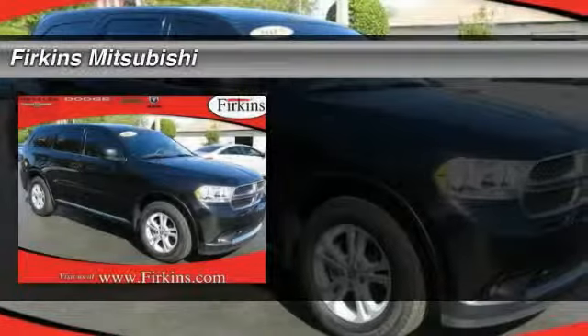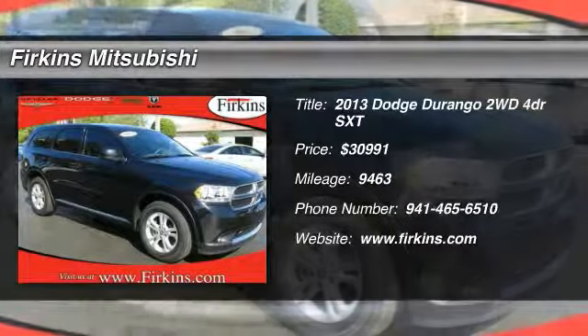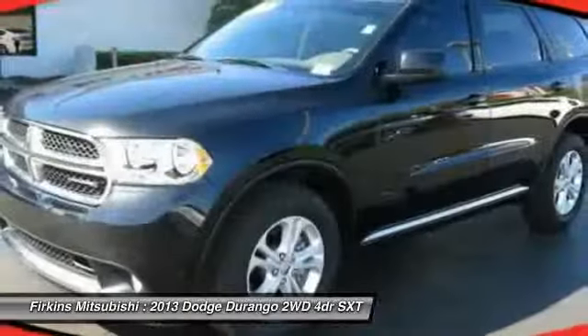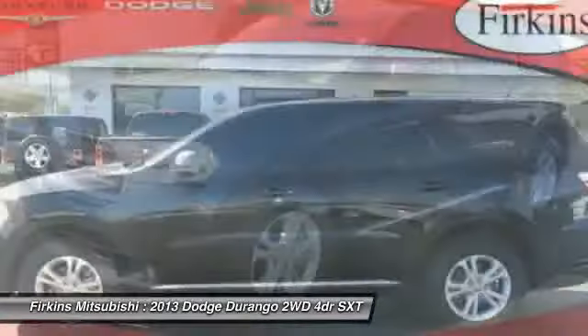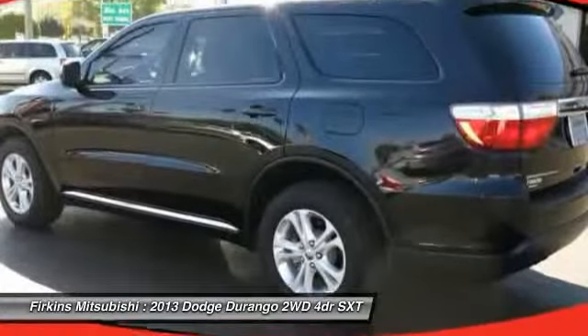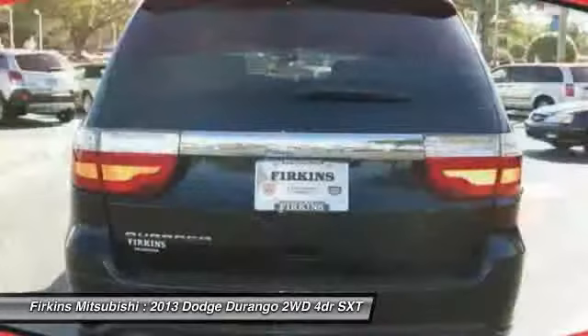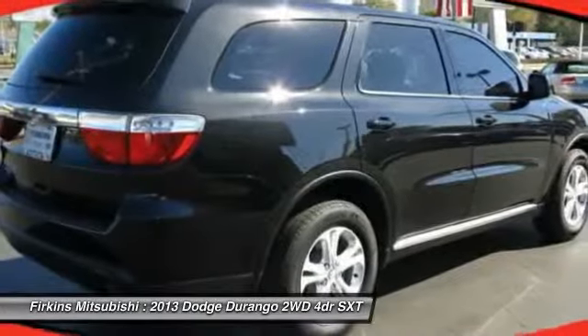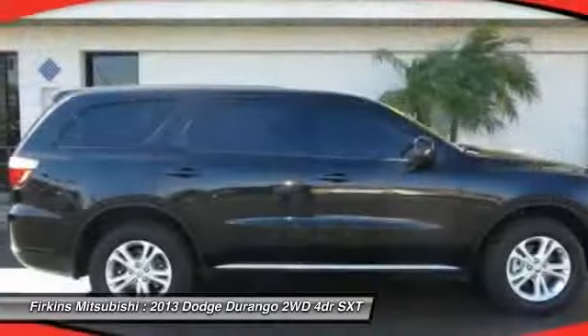The 2013 Dodge Durango. The Durango allows you and your family to travel in style and comfort while towing your camper or boat. It offers more interior room and towing capability than most mid-size SUVs and has an available third row of seating. Underneath are sturdy body-on-frame mechanicals and the option for a powerful V8 engine.